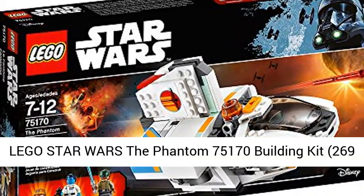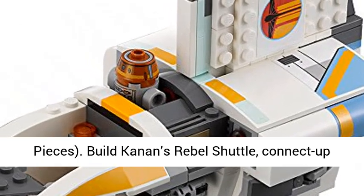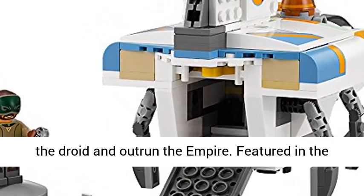Lego Star Wars The Phantom 75170 Building Kit, 269 pieces. Build Kanan's Rebel Shuttle, connect up the droid, and outrun the Empire.